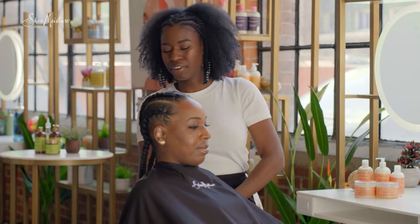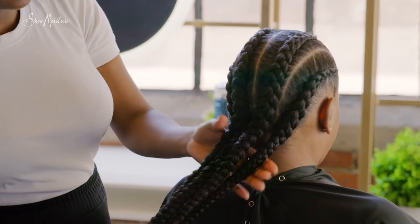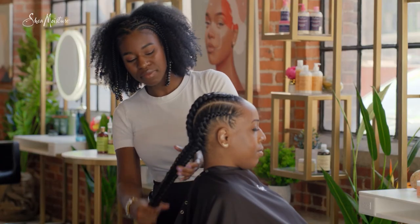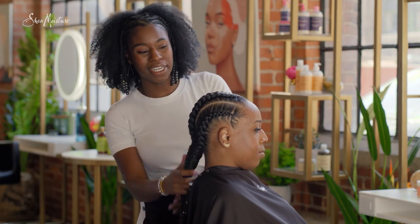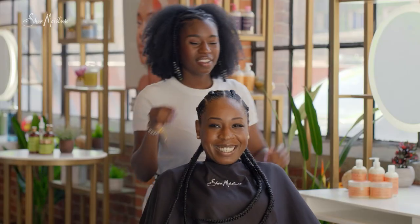So her style is all done. I'm going to spin her around so you guys can see. Her ends are tucked in so her hair is protected, and the style offers versatility — she can put it in a ponytail, bun her hair on the side into little space buns, or she can wear it down. How do you feel? I feel great.